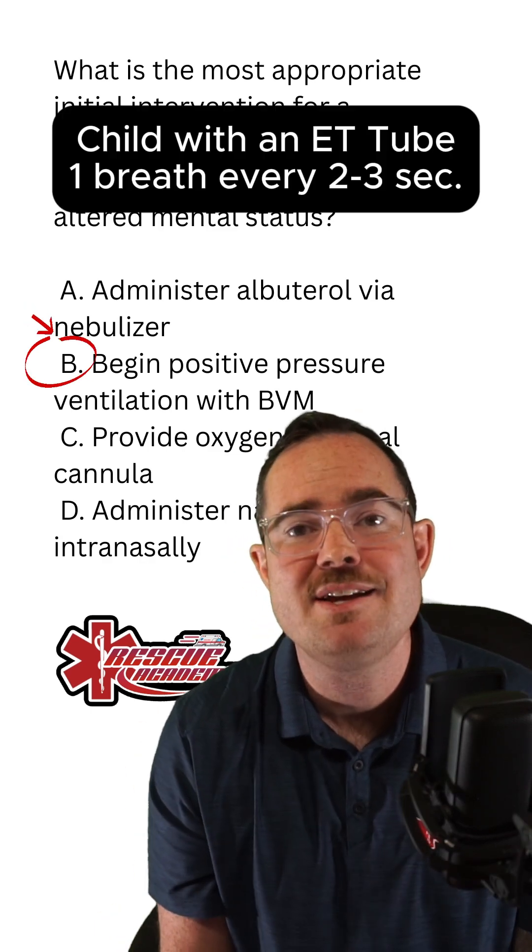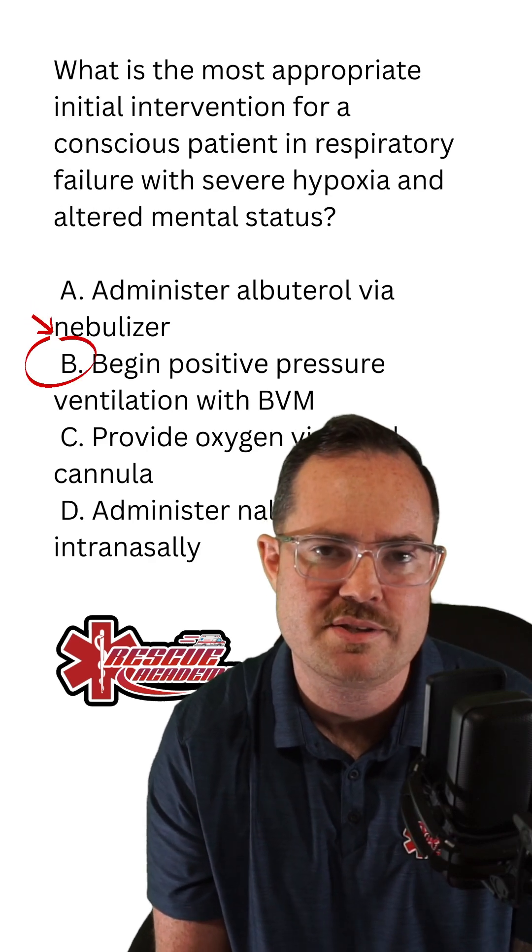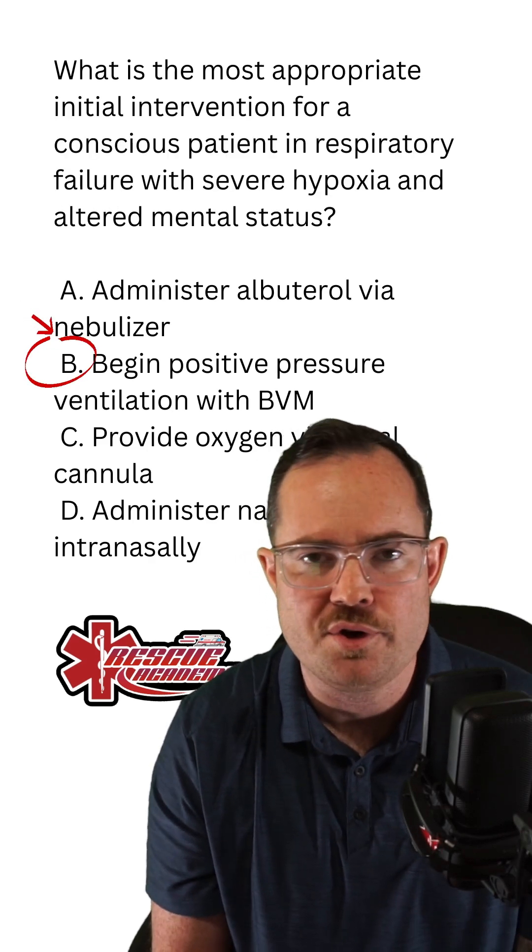If we are looking at a child or an infant, we're doing one breath every two to three seconds — that is 20 to 30 breaths per minute.